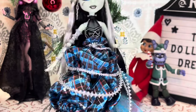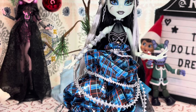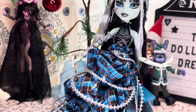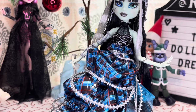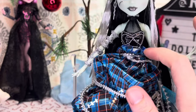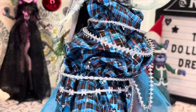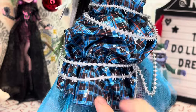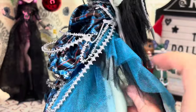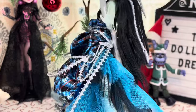Her skirt reminds me of the plaid dress she had in G1 — it reminds me of the Scarily Ever After doll, I think it was Threterella, and her Sweet 1600 doll — all dolls I had and have lost and missed terribly. I love it; it's all bunched up and cinches at the waist. I love it. And then there's some silver foil-type stitch work on the dress, and then we have all this blue and black tulle that fans out around her. This is beautiful.